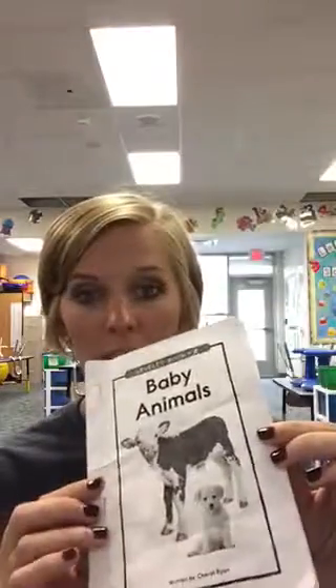This envelope is going to come home with a leveled reader that looks something like this. This is a leveled reader E. Most kids will come home on a level A or a level B. A level A is going to look something like this, and a level B is going to look something like this. The levels are right here.